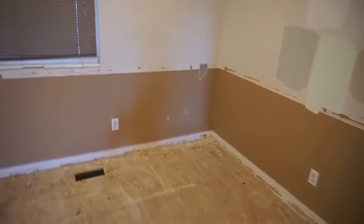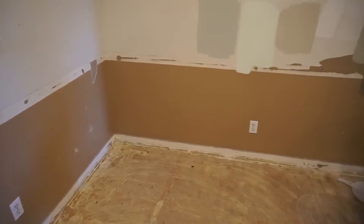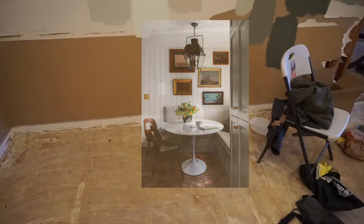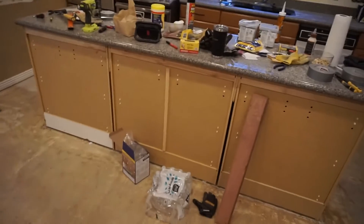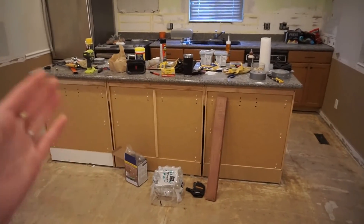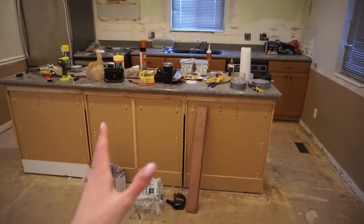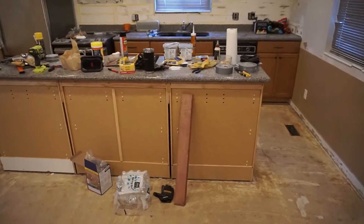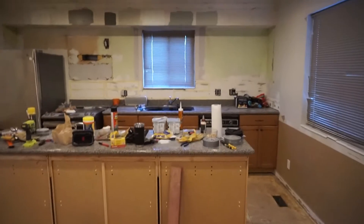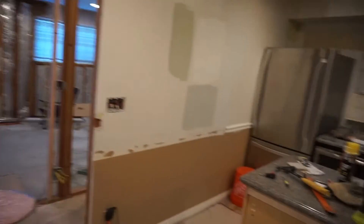Over here we're going to have a breakfast nook with a built-in bench and built-in storage on the bottom — I'll insert an inspiration picture. Once we're at that phase, we're going to rip the island out and make it more square, getting rid of a big chunk to accommodate the refrigerator. We're going to have an overhang with bar stools, dark quartz countertops, and cabinets with some really pretty hardware. I'll insert an inspiration picture — you can also see I've gone swatch crazy on the top.